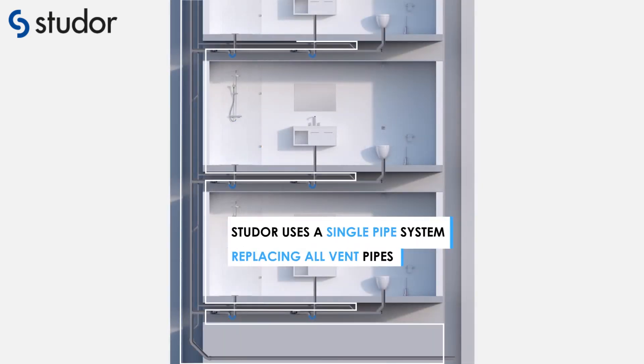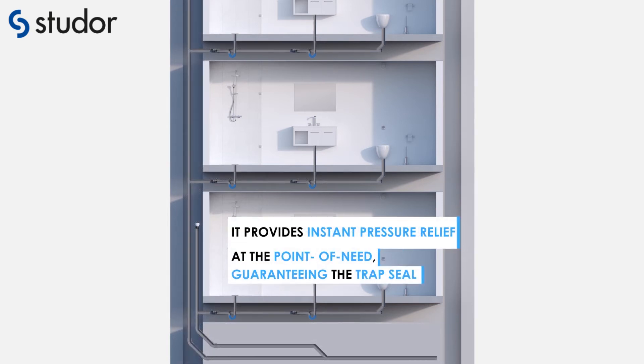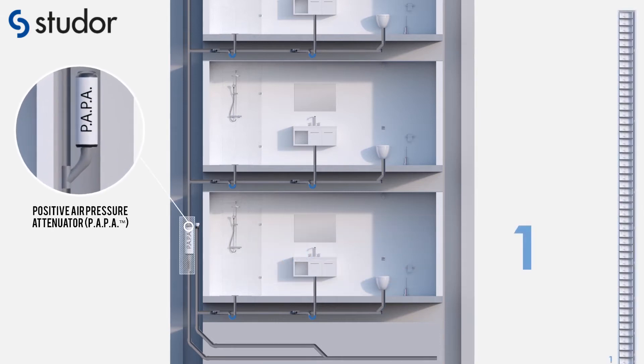Studer active drainage ventilation uses a single pipe system, replacing all ventilation pipes. It provides instant pressure relief at the point of need, guaranteeing the trap seal stays intact.